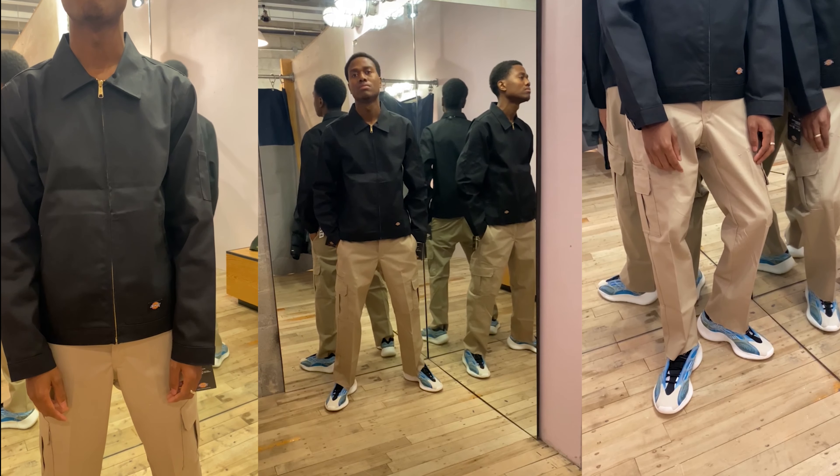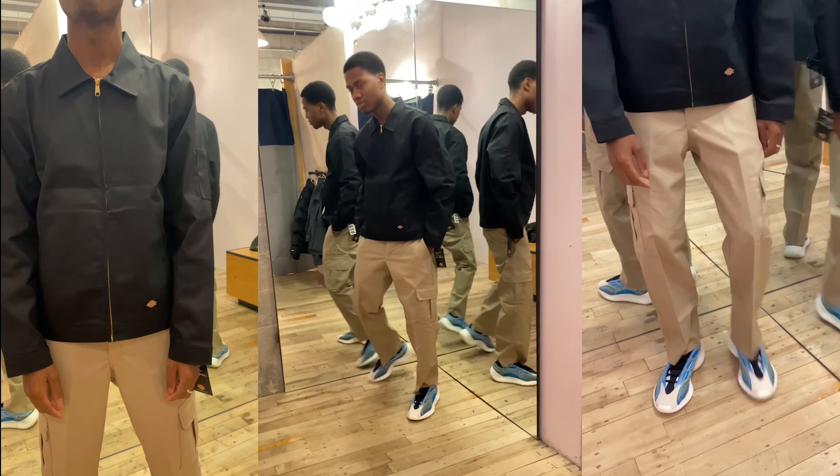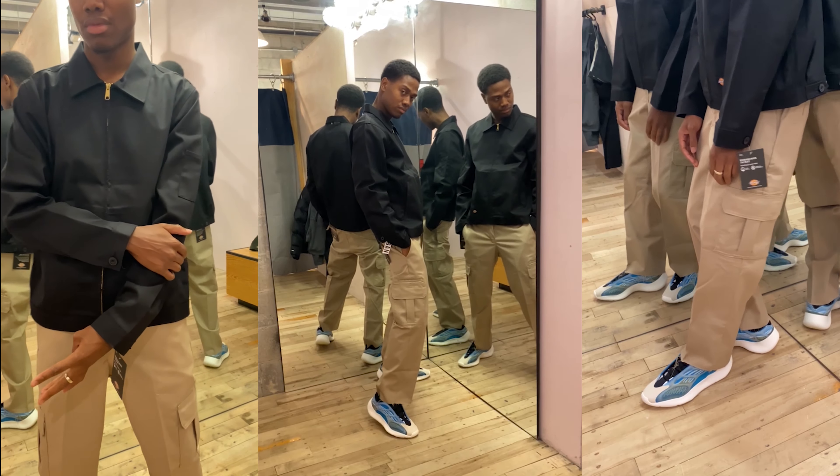The bottoms are these Dickies Urban Outfitters exclusive cut-off cargo pants. If it didn't have that cut-off hem I would have said cop, but it's unnecessary and it's expensive, so I say drop. Get the OGs on Amazon.